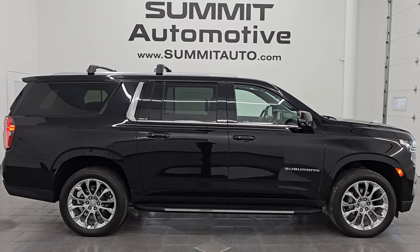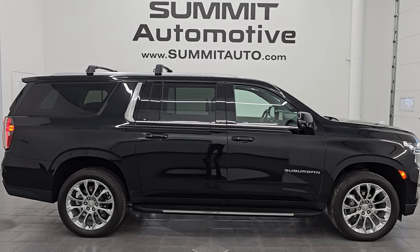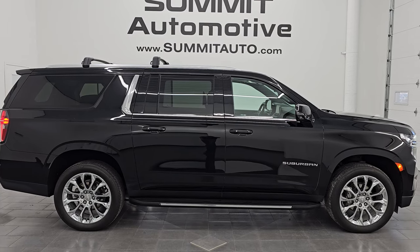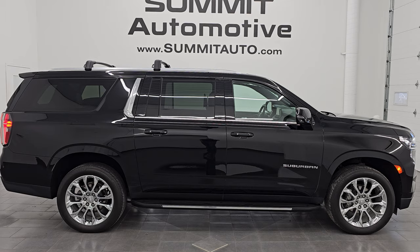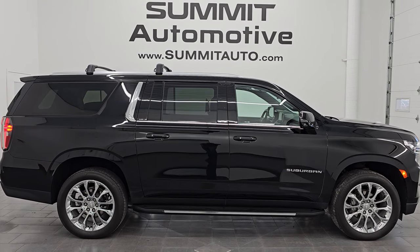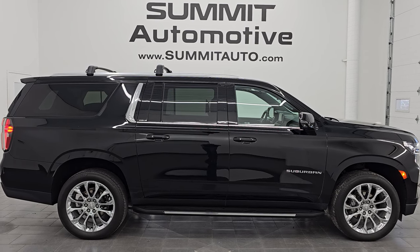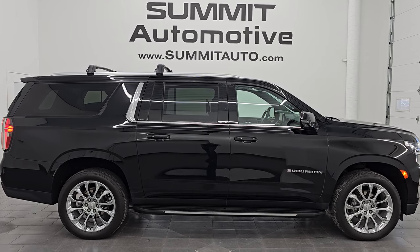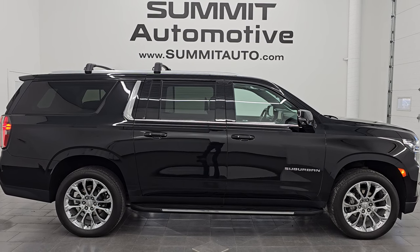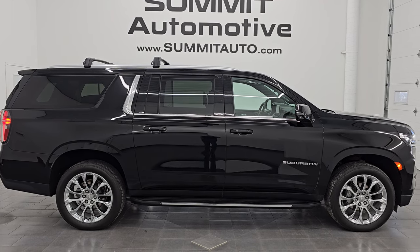In a second you'll see a link to subscribe to my YouTube channel in the upper left, a link to all the Suburban videos I've ever done in the upper right, a link to this vehicle on our website in the lower left, and a link to one of our latest YouTube videos in the lower right. We are super excited to help you with this ultra-clean 2023 Chevrolet Suburban LT with quad seating, third row, rear entertainment system screens, in black clear coat with the Duramax diesel. Thanks for checking out the video — remember to like, subscribe, and share. Have a great day!